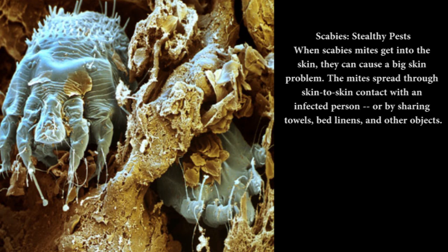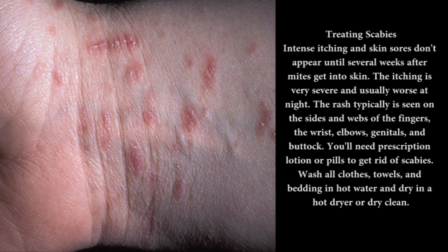Scabies — stealthy pests: When scabies mites get into the skin, they can cause a big skin problem. The mites spread through skin-to-skin contact with an infected person, or by sharing towels, bed linens, and other objects. Intense itching and skin sores don't appear until several weeks after mites get into skin. The itching is very severe and usually worse at night. The rash is typically seen on the sides and webs of the fingers, the wrist, elbows, genitals, and buttocks. You'll need prescription lotion or pills to get rid of scabies. Wash all clothes, towels, and bedding in hot water and dry in a hot dryer or dry clean.